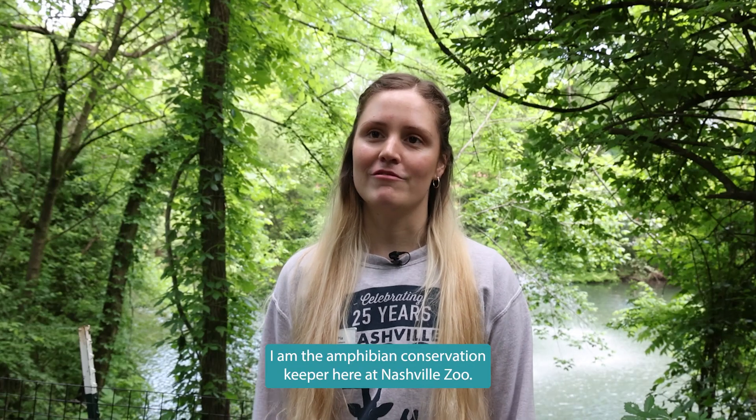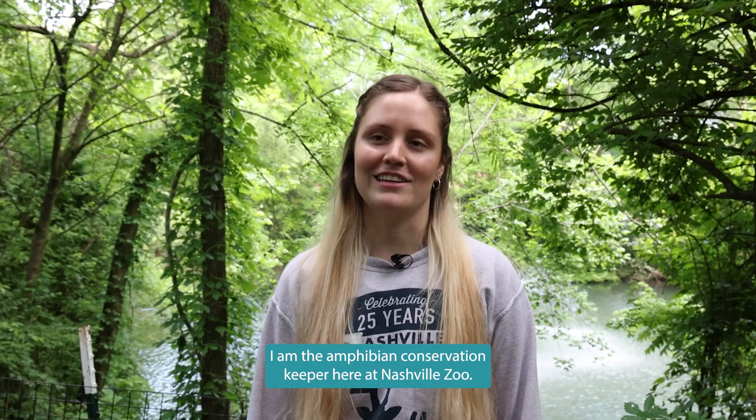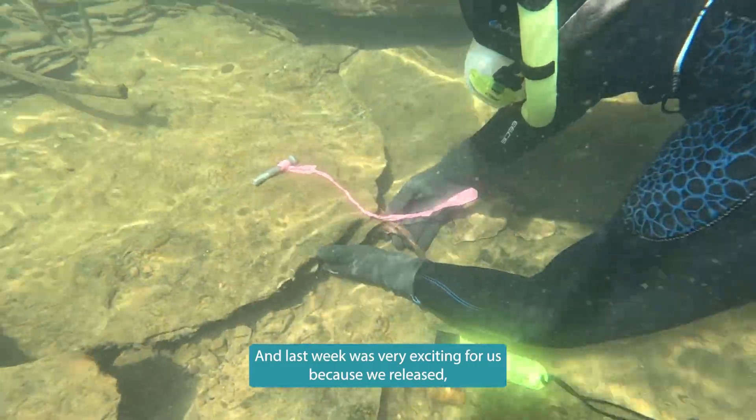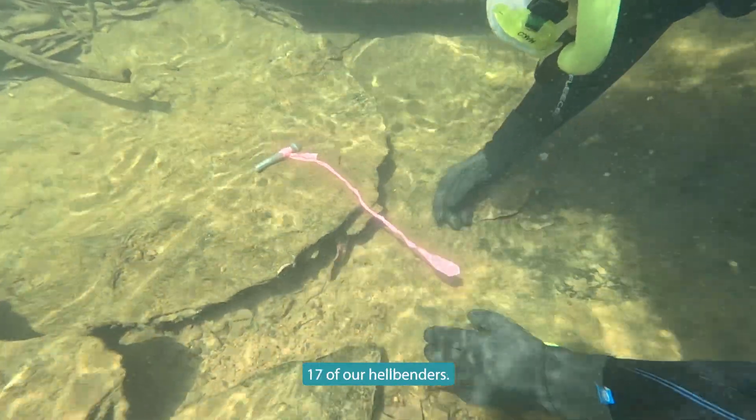My name is Pia. I am the amphibian conservation keeper here at the Nashville Zoo and last week was very exciting for us because we released 17 of our hellbenders.